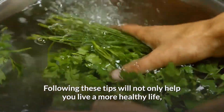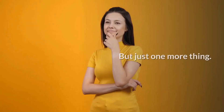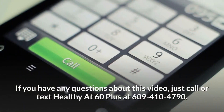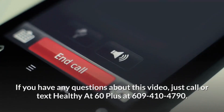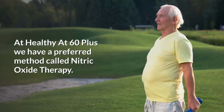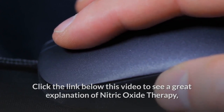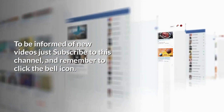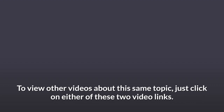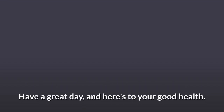Following these tips will not only help you live a more healthy life, but also save you thousands of dollars by avoiding medical bills. If you have any questions about this video, just call or text HealthyAt60PLUS at 609-410-4790. Remember, there are many ways to deal with high blood pressure. At HealthyAt60PLUS we have a preferred method called Nitric Oxide Therapy — click the link below this video to see a great explanation of how it can change your life. To be informed of new videos, subscribe to this channel and click the bell icon. Thank you for stopping by today and watching this video. Have a great day, and here's to your good health.